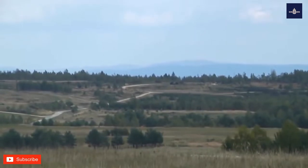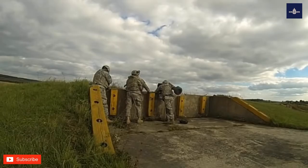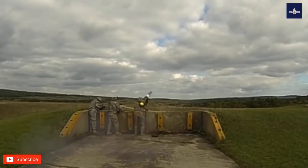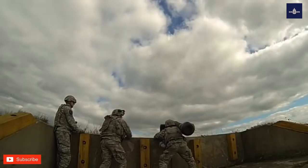The missile is ejected from the launcher to a safe distance from the operator before the main rocket motors ignite — a soft launch arrangement. This makes it harder to identify the launcher, though the back blast from the launch tube still poses a hazard to nearby personnel. The firing team may move as soon as the fire-and-forget missile has been launched, or immediately prepare to fire on their next target.